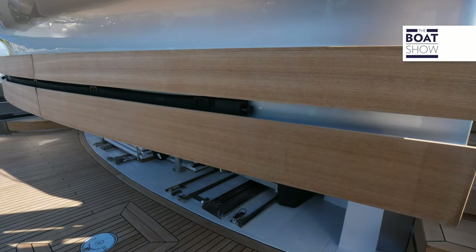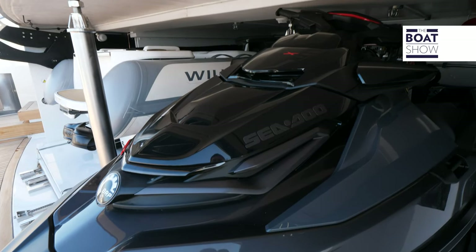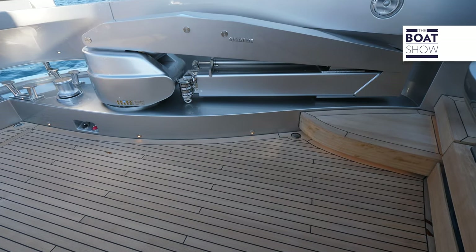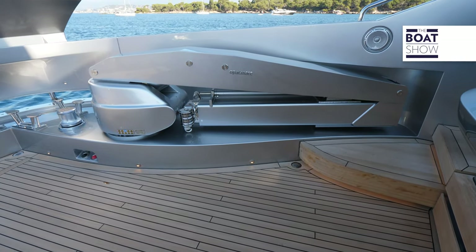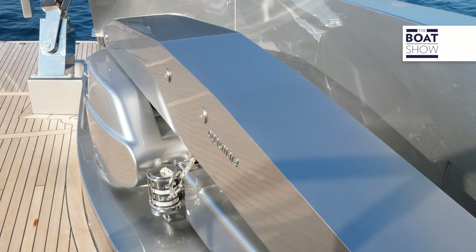A garage houses a jet tender up to 5.2 meters in length and a jet ski. On the bulwark there is a crane to move the water toys, and it's camouflaged with the same color as the hull.